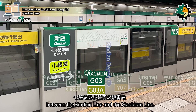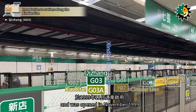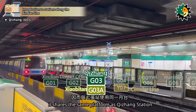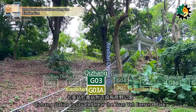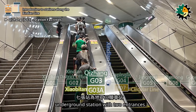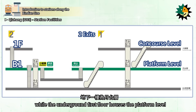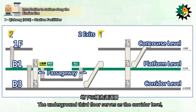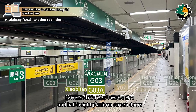Xizhang Station is an interchange station between the Xindian Line and the Xiaobitan Line, coded as G03. It is located on Section 2 of Beixin Road and was opened in November 1999. Since the Xiaobitan Line does not have dedicated platforms, it shares the same platform as Xizhang Station. Both lines are operated using a pocket track configuration. Xizhang Station is situated near the Yuanyi Exercise Park, which is a popular leisure spot for nearby residents. The station is a three-level underground station with two entrances, featuring two side platforms and half-height platform screen doors.